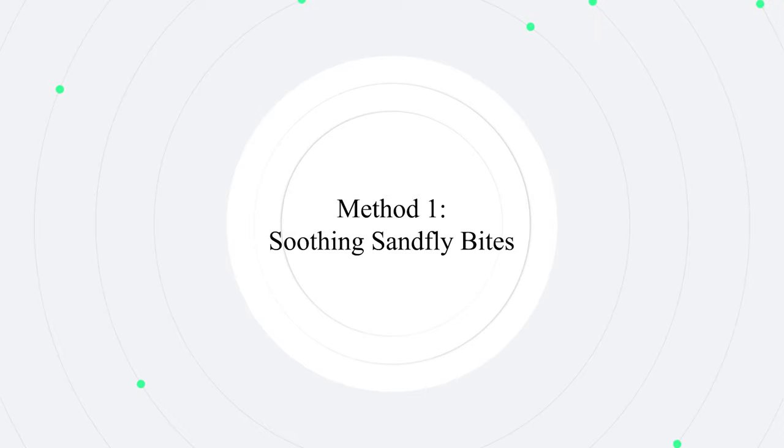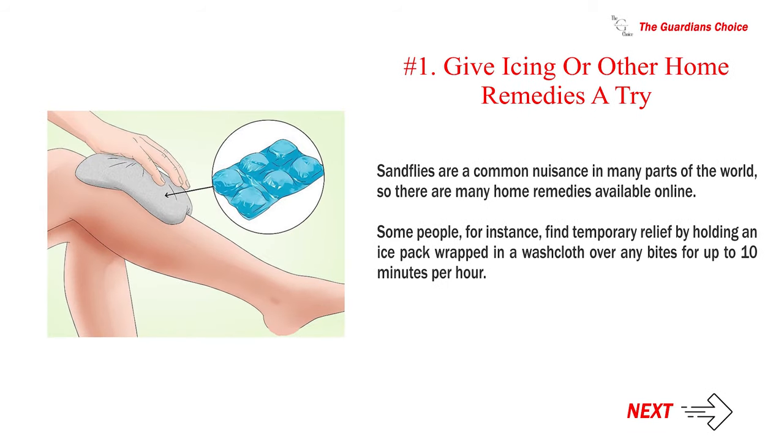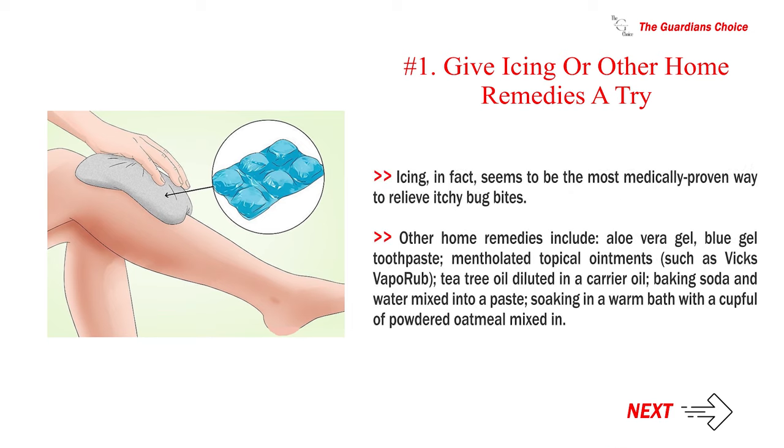Method 1: Soothing Sandfly Bites. Number 1: Give icing or other home remedies a try. Sandflies are a common nuisance in many parts of the world, so there are many home remedies available online. Some people find temporary relief by holding an ice pack wrapped in a washcloth over any bites for up to 10 minutes per hour. Icing seems to be the most medically proven way to relieve itchy bug bites. Other home remedies include aloe vera gel, blue gel toothpaste, mentholated topical ointments such as Vicks VapoRub, tea tree oil diluted in a carrier oil, baking soda and water mixed into a paste, and soaking in a warm bath with a cupful of powdered oatmeal mixed in.